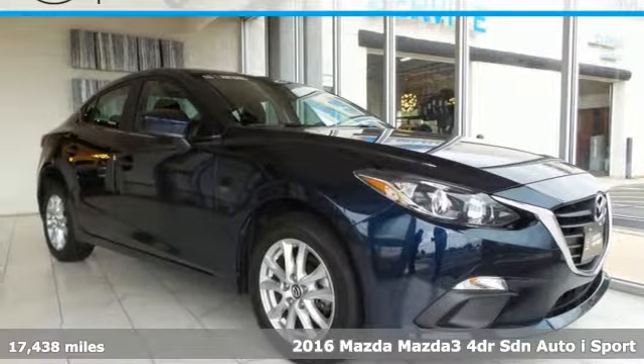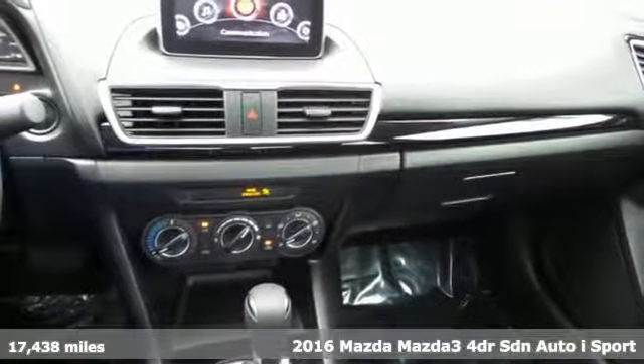Here's a 2016 Mazda 3. For all the things that drive you, there's Mazda.